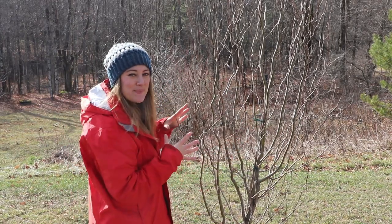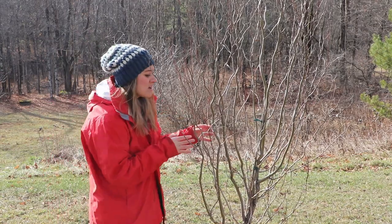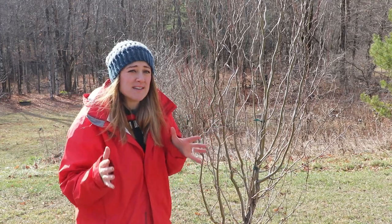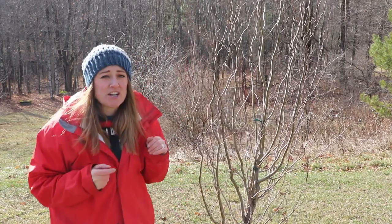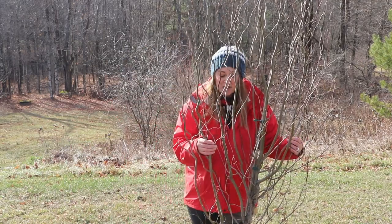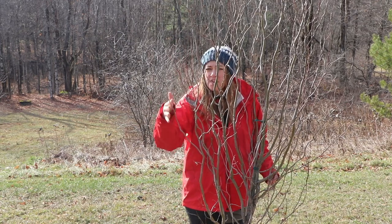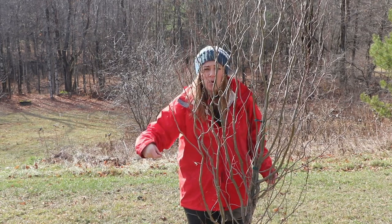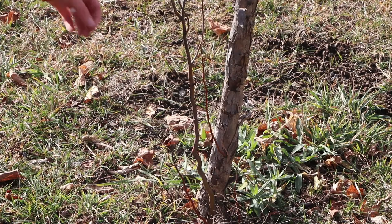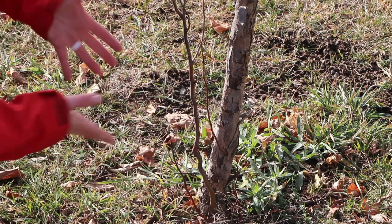Do you see this beautiful piece of beast? This is a corkscrew willow. I planted this last year — it has the coolest corkscrew branches and they're awesome in bouquets and arrangements. I'm excited to start cutting on this one next year. You can also propagate this the same way you propagate a pussy willow using first year growth. All of these shoots coming up from the bottom — I'm going to cut these in the spring and propagate them to plant more trees.